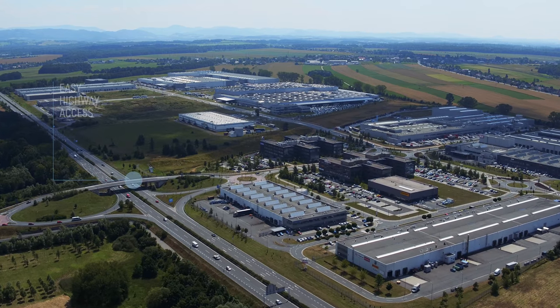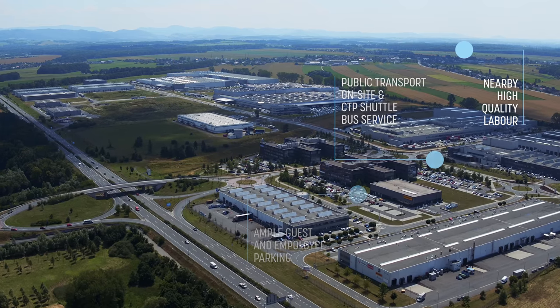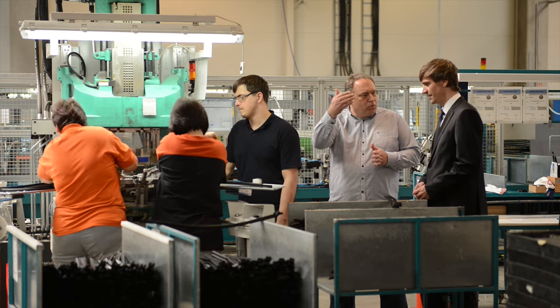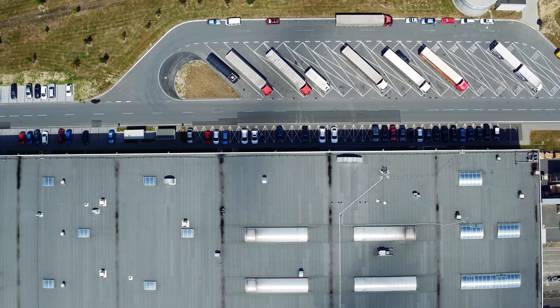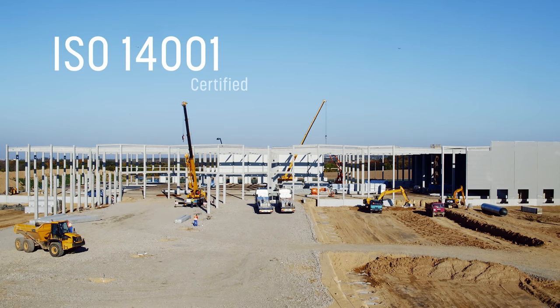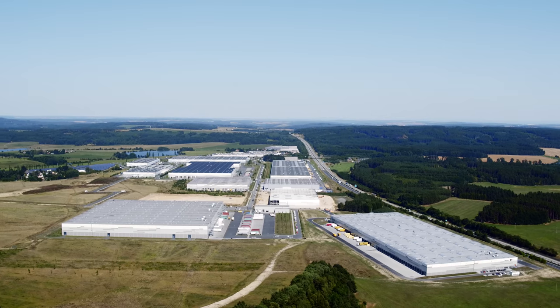Our full-service parks include on-site amenities such as employee canteens and bus stops for public transportation or CTP-operated shuttle bus services. Our on-site facility and park managers guarantee personal attention from our friendly maintenance and repair staff, in addition to our 24-7 online service desk application. CTP is ISO certified. All of our buildings are built through BREEAM specifications and are certified according to country energy ratings as required by law.